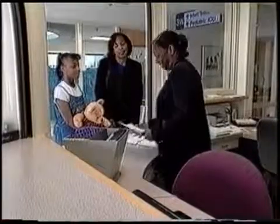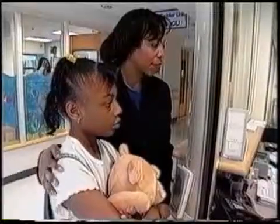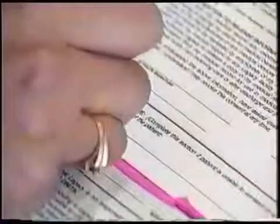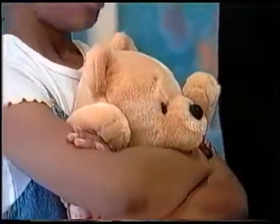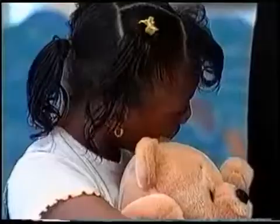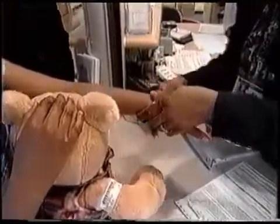Hi, what is your child's name? Prior to being welcomed at Legacy Emanuel Children's Hospital, you will have received instructions on how to prepare for your procedure or surgery. Those instructions include details on when to have the child stop eating or drinking, and when to start or stop medications, as well as directions to the hospital.